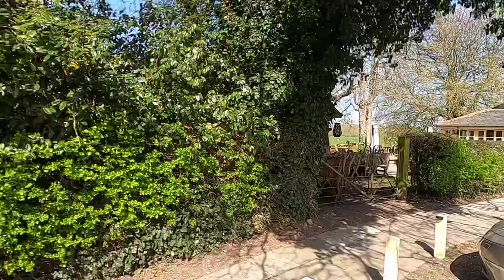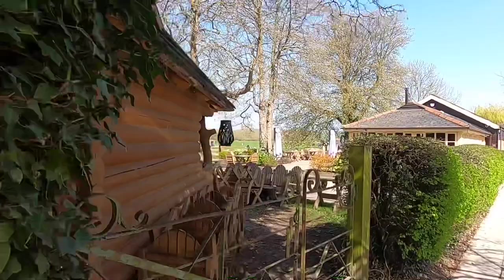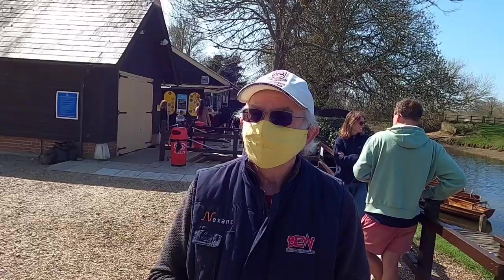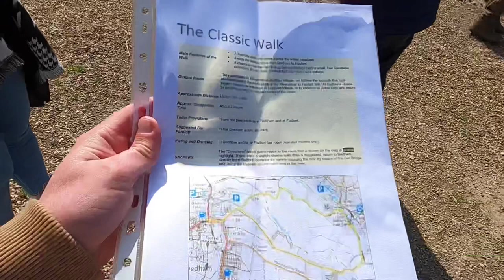It'd be nice out here in the summer though. They've got a nice seating area out here for the summer. And my dad's got a very bright yellow mask - he's being COVID compliant, health and safety obviously - which hopefully won't attract too many flies. Yeah, he's been very organised.